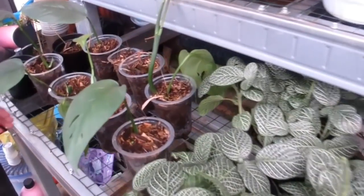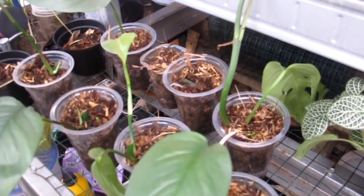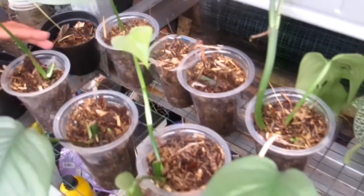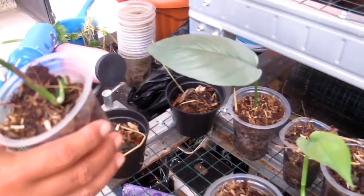Ini ada Epipremnum Cebu Blue — satu daun Rp40.000-an, rata semua. Ada yang sudah pecah daun dan tunasnya sudah jalan.